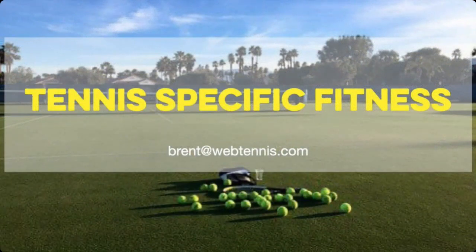Before we get into it today, over the next few days I've got a very special offer on my tennis specific fitness program. It's in your email. If you're not on my email list, go on over to webtennis.com, drop in your first name and email address. Not only will you get a free course, but you get on my email list and you'll get notified about the special offer I've got for tennis specific fitness.